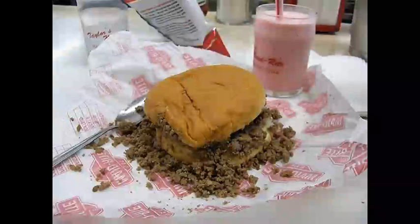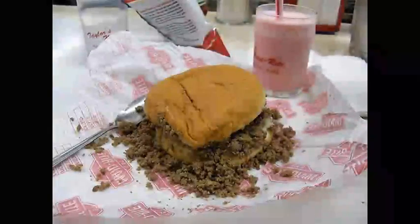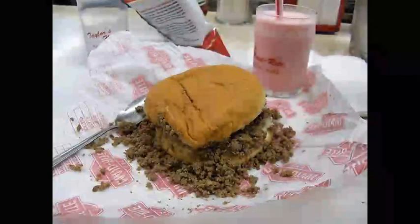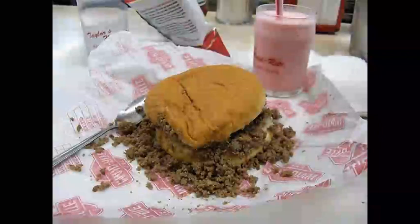The holidays are coming. Ask about shipping made rights to friends and family to bring back hometown memories. Taylor's Made Right — the loose meat tradition you can't go without. 106 South 3rd Avenue, Marshalltown.